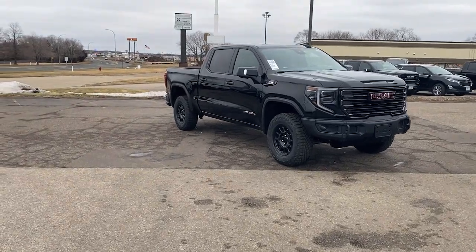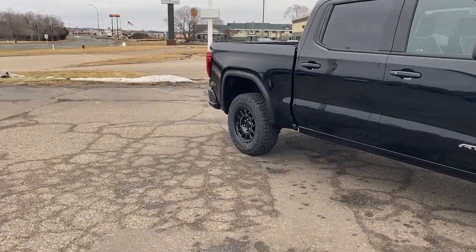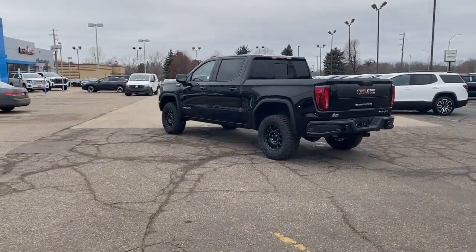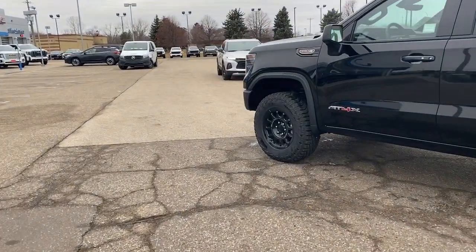Get a feel for the 2024 GMC Sierra. Take every journey in stride in this capable, well-equipped Sierra. Whether you're towing, hauling, or managing the everyday demands of your busy life, you can count on this brawny full-size pickup to get the job done right.